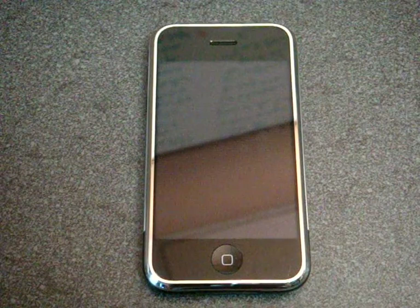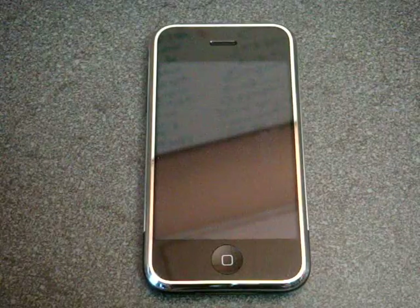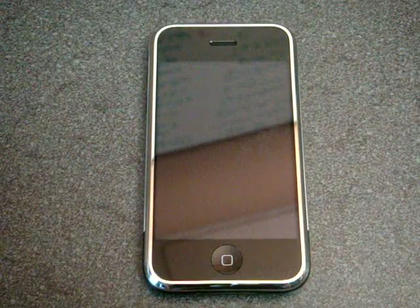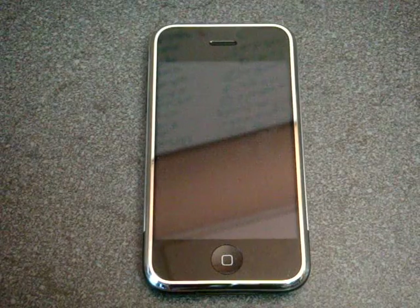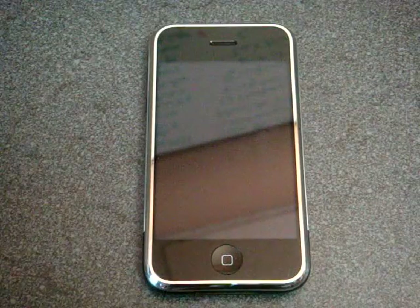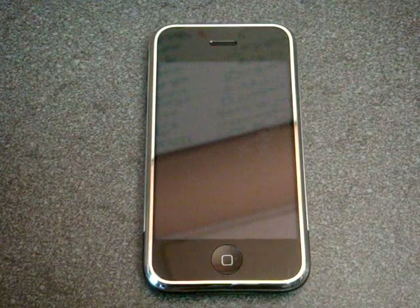Hey guys, it's Brandon Miniman from Pocketnow.com and this is a usability speed test of the Apple iPhone. Adam Lane did a similar speed test with the Trio 800W and found everything to be quite fast. So I'm going to do the same test on the iPhone and see how long the same exact tasks that he did take on this device.